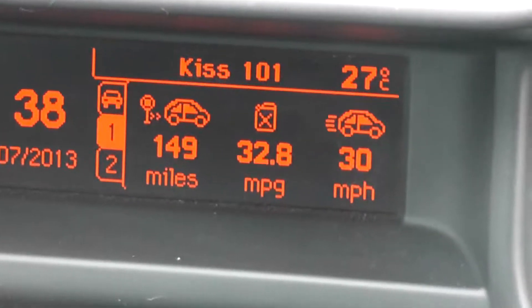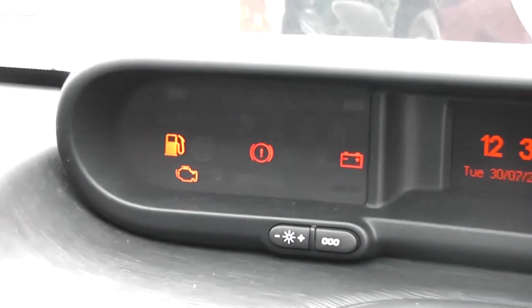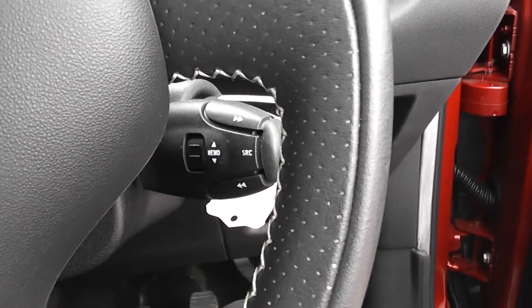The trip computer also shows the radio station, the outside temperature, and of course the date and time. We've got all the warning signs to the left hand side of that. The power steering in this car — underneath there's also cruise control controls, and there are controls for the radio and CD player there as well.